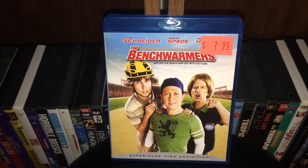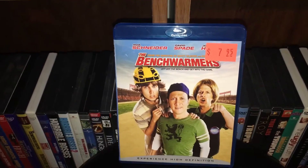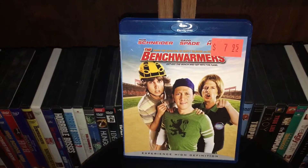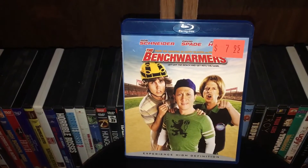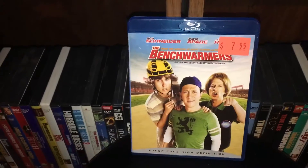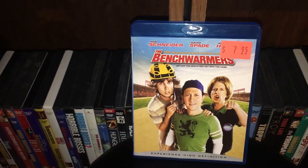Next we got The Benchwarmers — Rob Schneider, David Spade, Jon Heder. Love this movie. So funny, so good. I'm happy I found this on Blu-ray. This was picked up at Highscore Video. I bought three movies there: this one, Blades of Glory, and the Drive Hard movie, so one of these actually ended up being free. Cool movie — super funny, really, really entertaining.